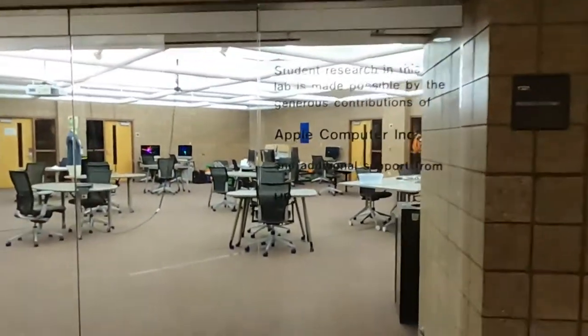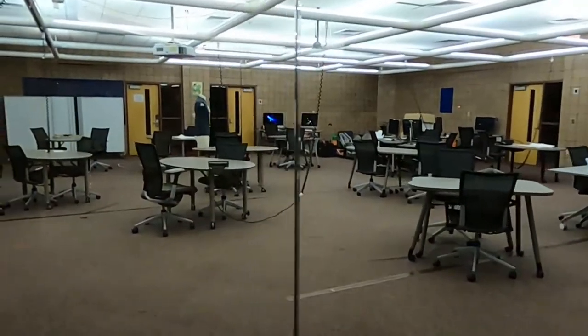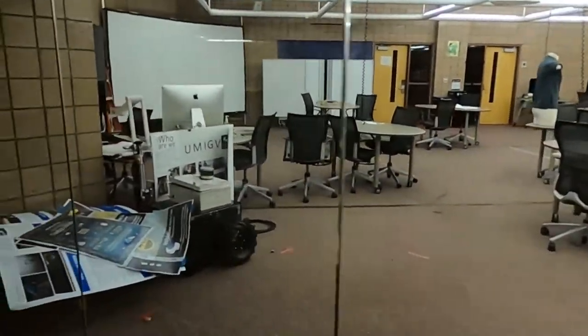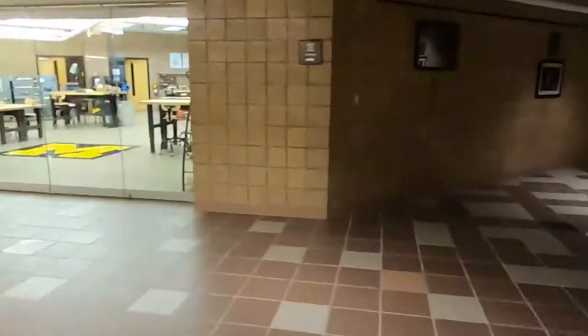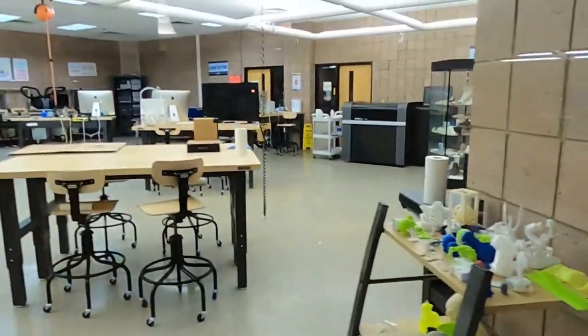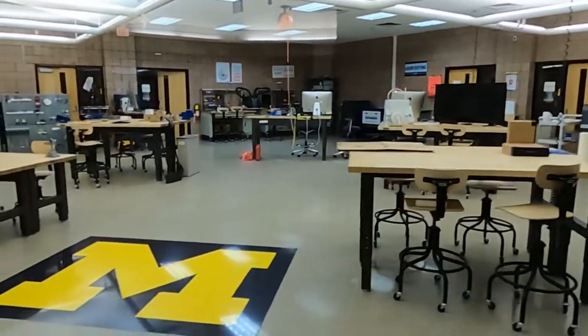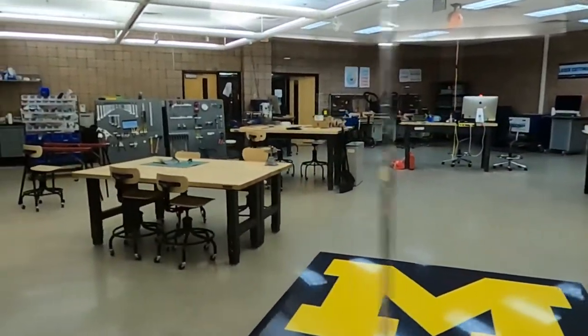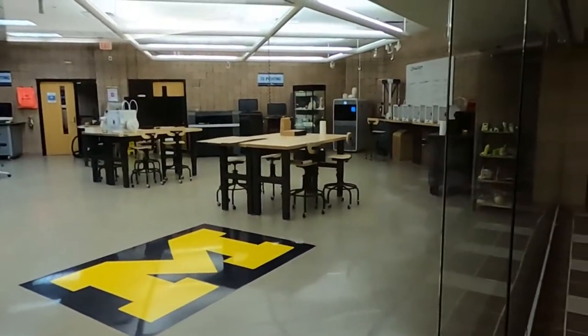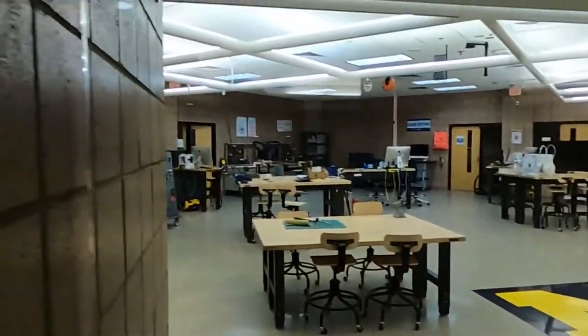We get to the design studio. This is all open by appointment only, but a lot of different student groups meet there — it's an interesting place. Next is the fabrication studio, home of 3D printing in the Duderstadt Center. It also contains electronic workbenches and hand tools. More about that later, but this gives you an idea of what it looks like.